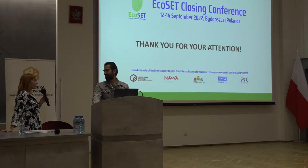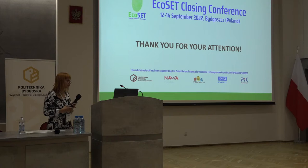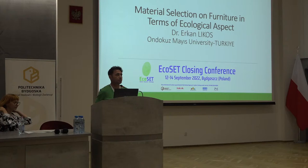Thank you so much. And now please welcome Ekran Likos. Dear colleagues, it's Ekran Likos from 19 May University in Turkey.